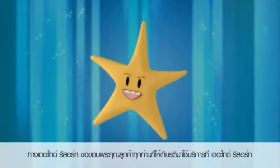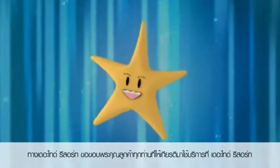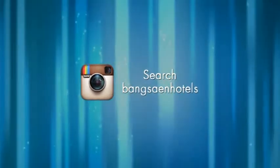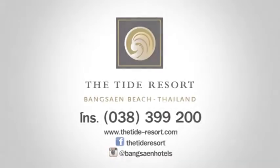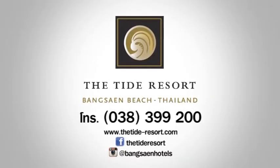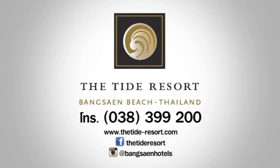The Thai Resort would like to thank all customers for using our service at the Thai Resort. Thank you. You're welcome. Please enjoy the journey.